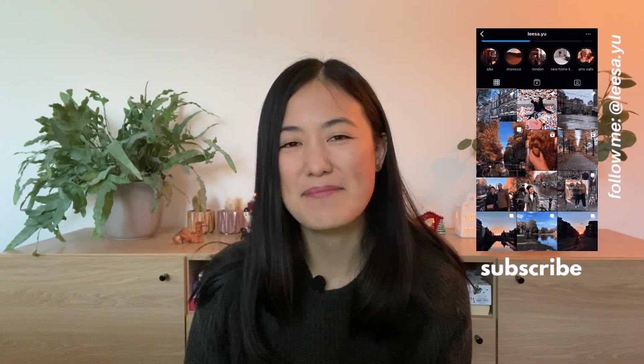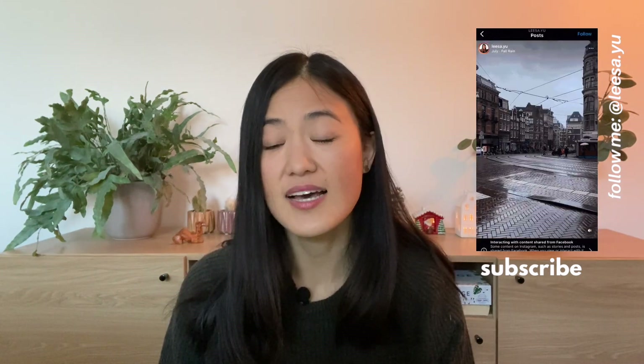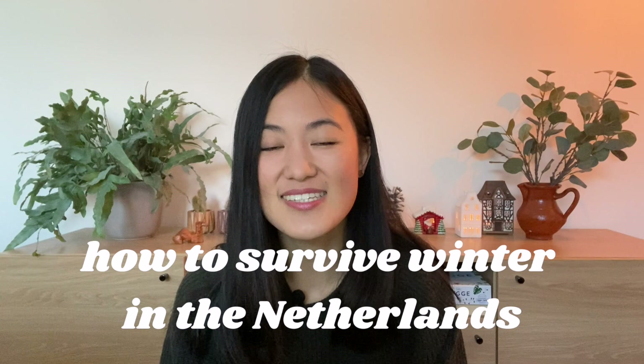Hi everyone, welcome back to my channel. If you're new here, my name is Lisa, I'm an Australian expat living in Amsterdam. The last few weeks in the Netherlands have actually been really cold, so I decided to make a video all about how to survive winter in the Netherlands.